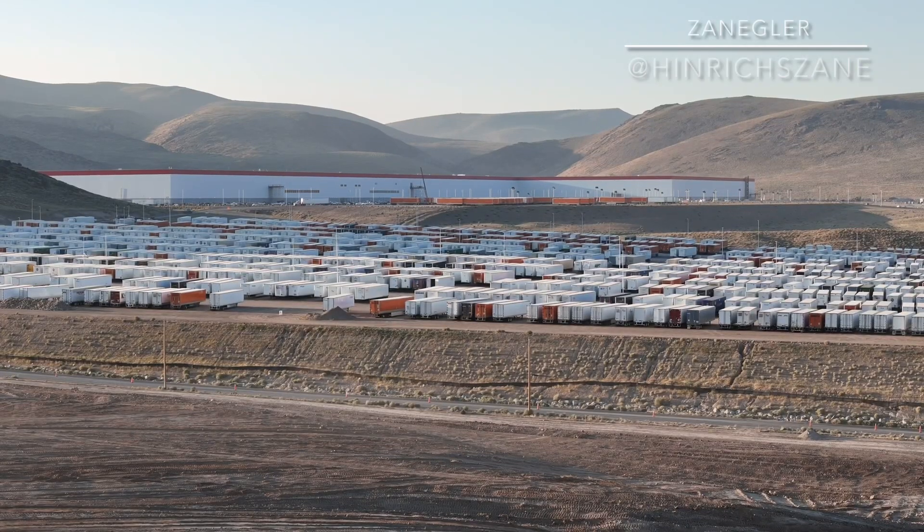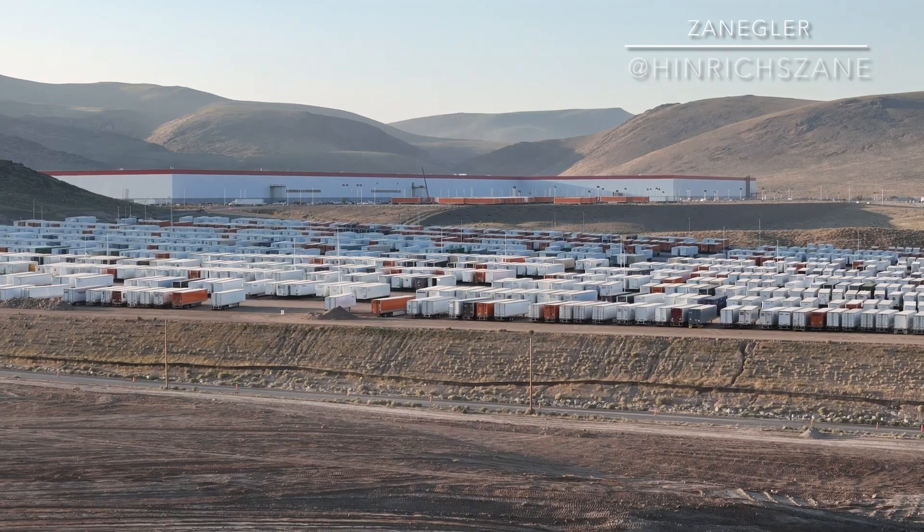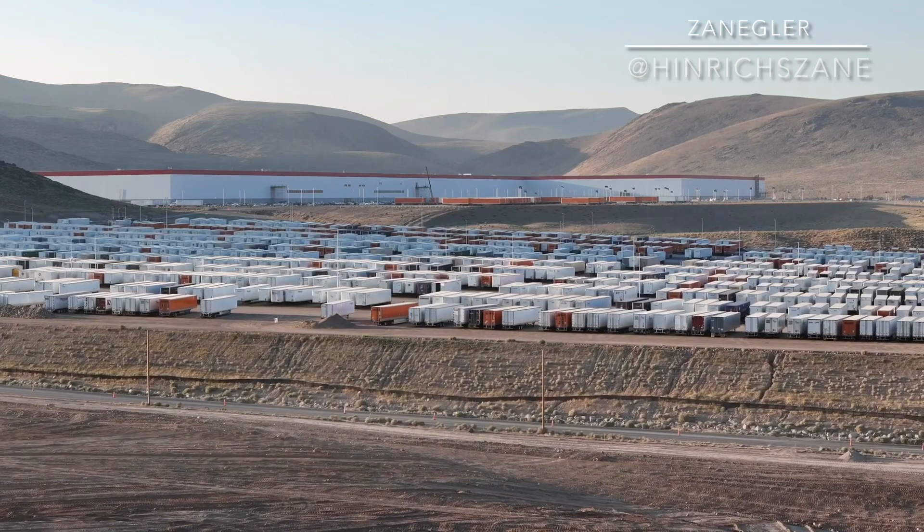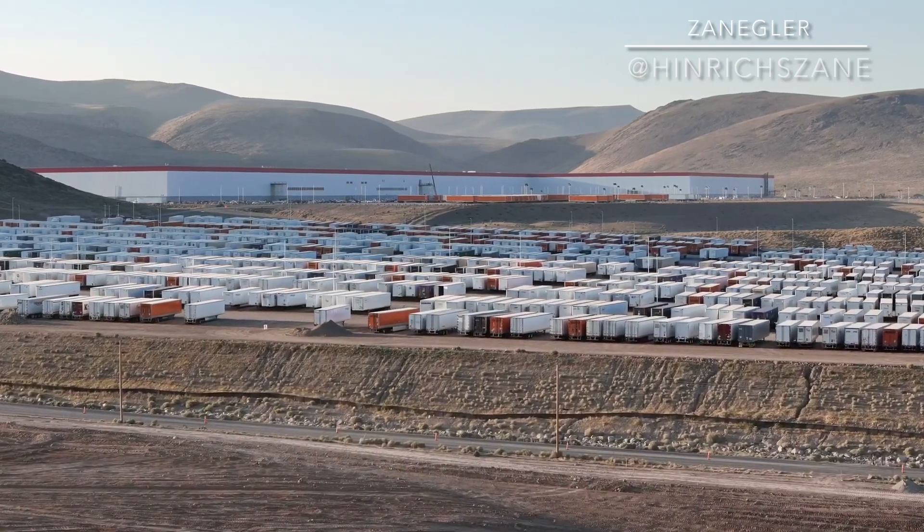Last week I posted my first Giga Nevada construction video with music, and a lot of the comments were asking me to repost it with some video commentary. So this is my first attempt at that.